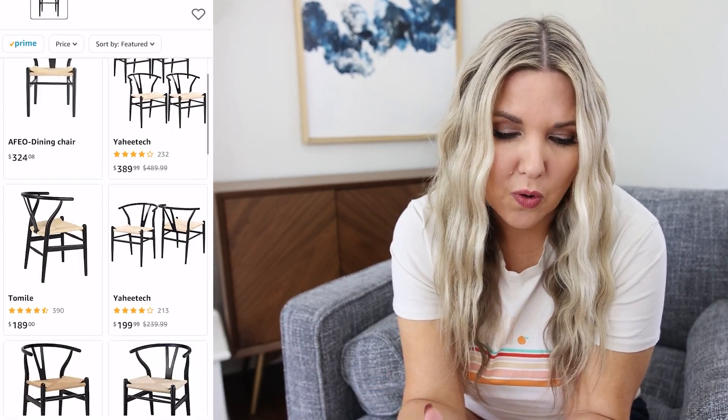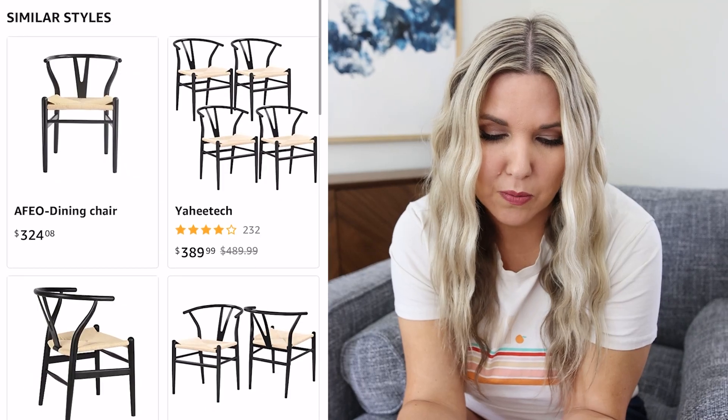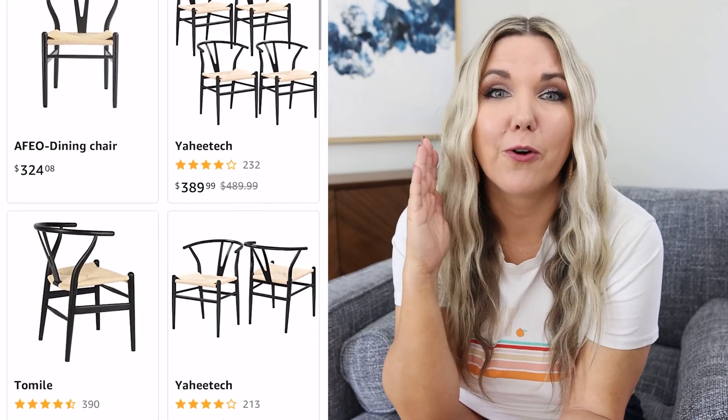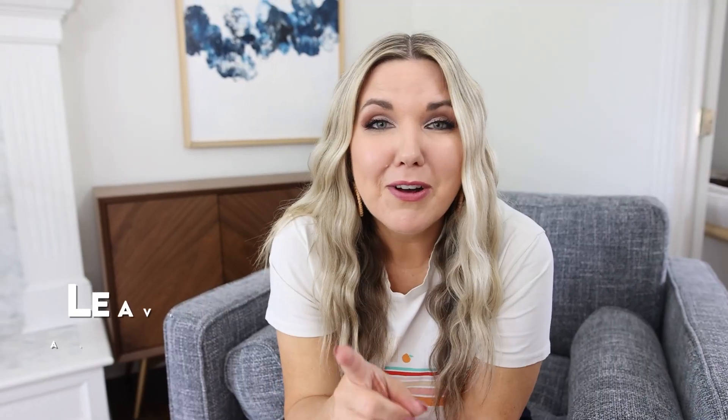So many options popped up that are super affordable. I can get the exact same style for a fraction of the cost. Let me know if you guys have tried this hack in the comments.